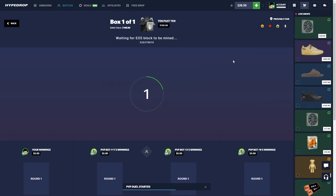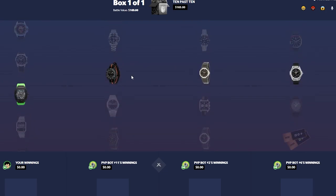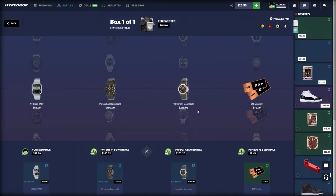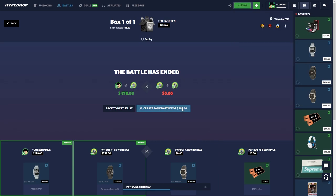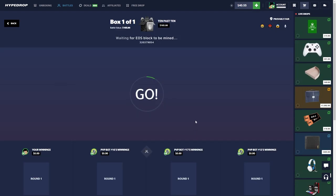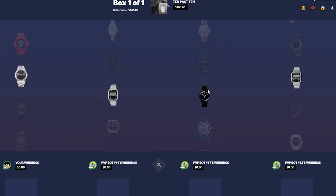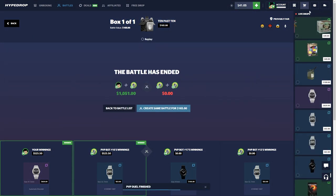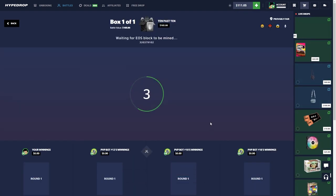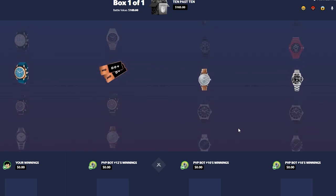Maybe we could pull something from the '10 Past 10' case — if someone pulled the Pikachu or the new Tokyo case. Alright, give us a good watch. Okay, that's bad. We won though! This case doesn't seem too bad. I might run this one back. There's about a 30 percent chance to miss, and the lowest item is like a 60-dollar watch. Oh, how much is that? Nice — yeah, I actually like this case.